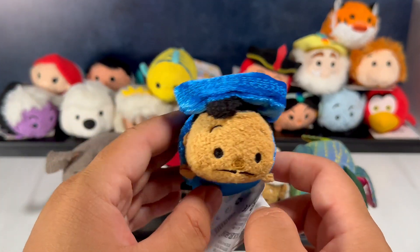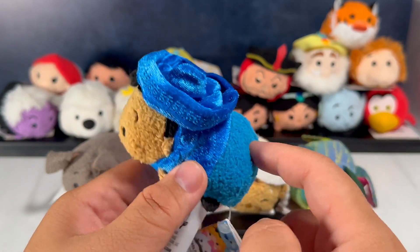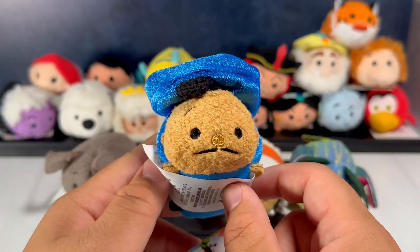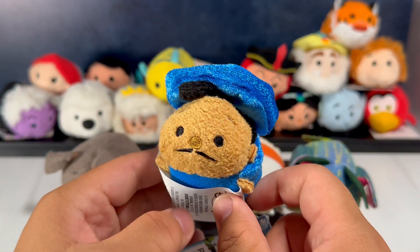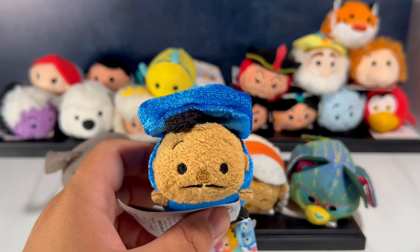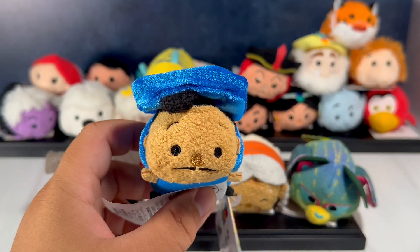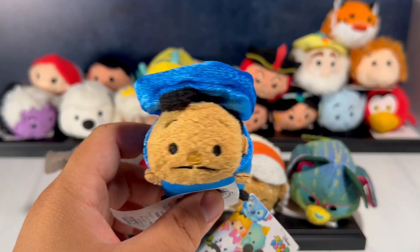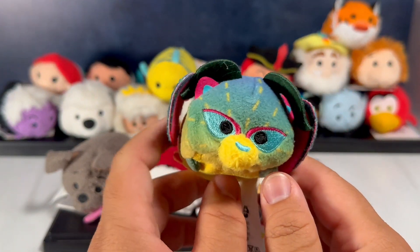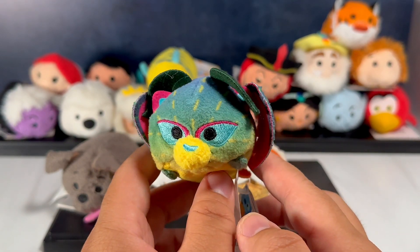Over here we actually have a second Ernesto de la Cruz — this is a portrayal of him before he passed away, so this is his musician outfit in blue and sparkly, when he was still alive. It's an interesting choice to include him in his alive form while the other characters do not have that. I really wish the other characters got the same treatment — it would have been really awesome to have two releases: one in the afterlife and one when they were alive.